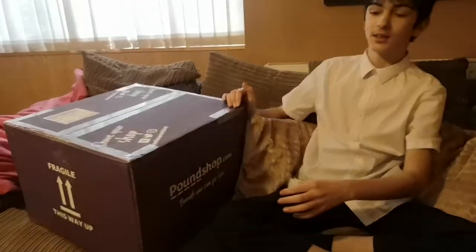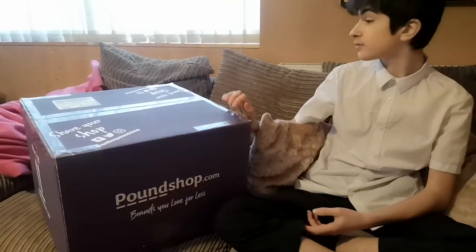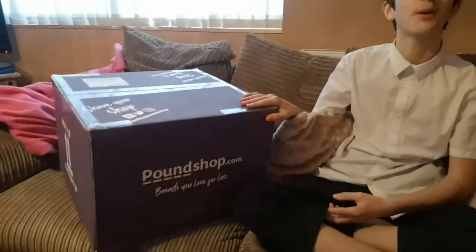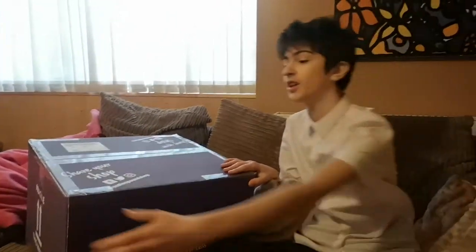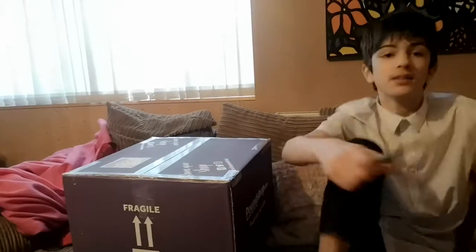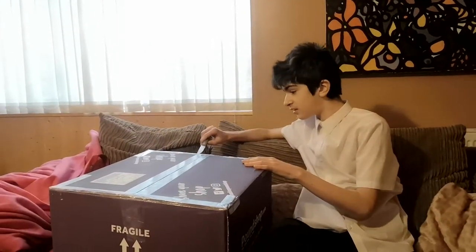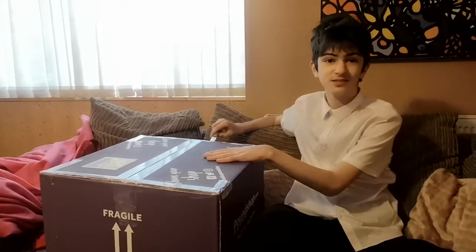Hey guys it's me Jeremy J and today we have a Poundland or Pound Shop shopping mystery box. I don't know what it is — it came this morning and I was obviously at school, so I just came back. I thought to do a video on it. Apparently there's lots of pound shop stuff, which I don't really know what that stuff is.